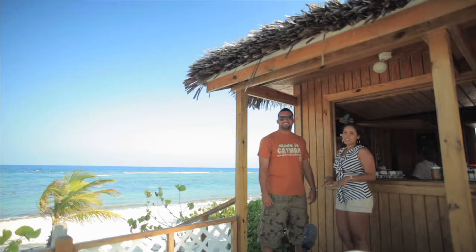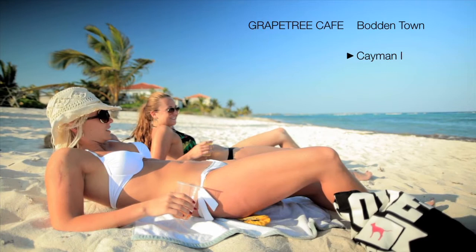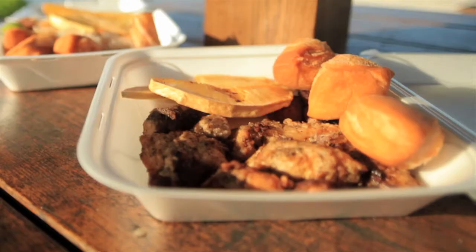Bodentown is one of the more relaxed and laid back districts in comparison to the Seven Mile Beach Strip. People up here are really friendly — they'll wave to you as they sit on their porch and share stories of the good old days. It is also known for its great local food, including fried fish and fritters. Fried fish is one of Cayman's staples and is a culinary delight for everyone to enjoy. One of the best things to do is come down to Grape Tree on a Sunday and pick the fish you want.